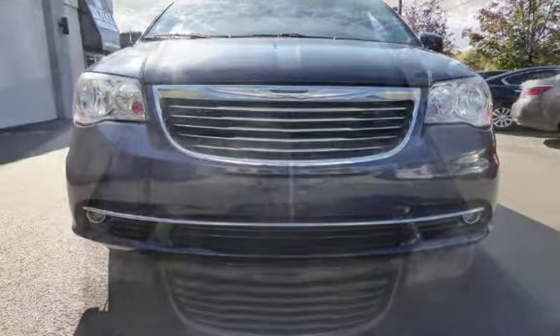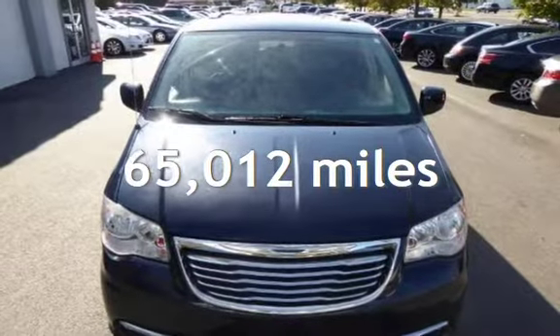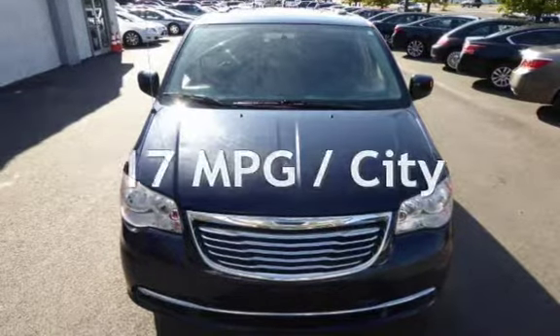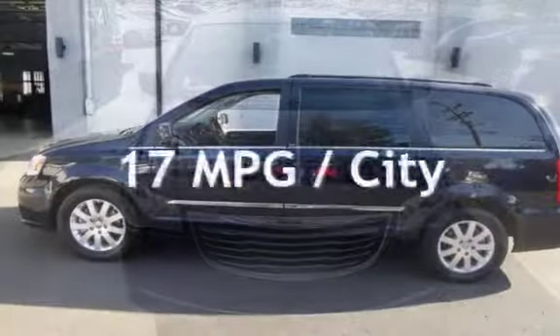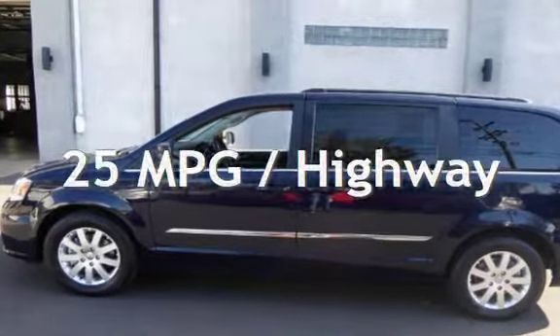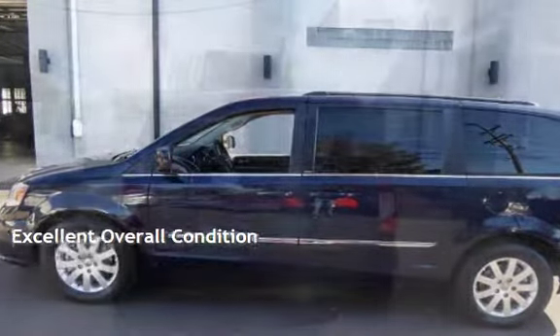This Chrysler has less than 66,000 miles on the odometer. Estimated fuel economy for this vehicle is 17 miles per gallon in the city and 25 miles per gallon on the highway. This vehicle is in excellent overall condition.